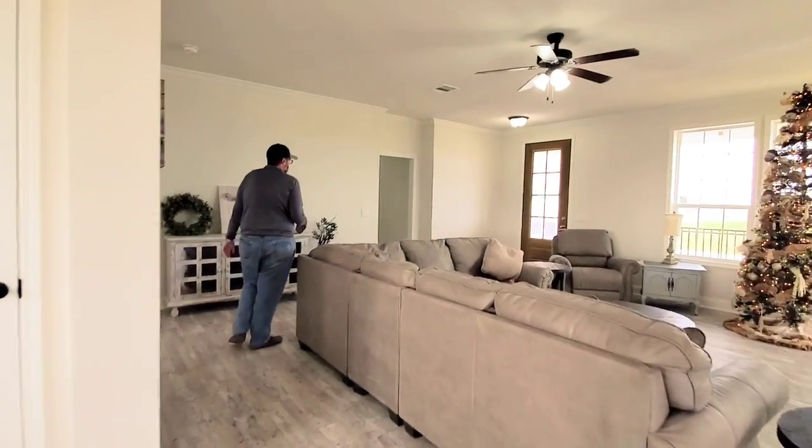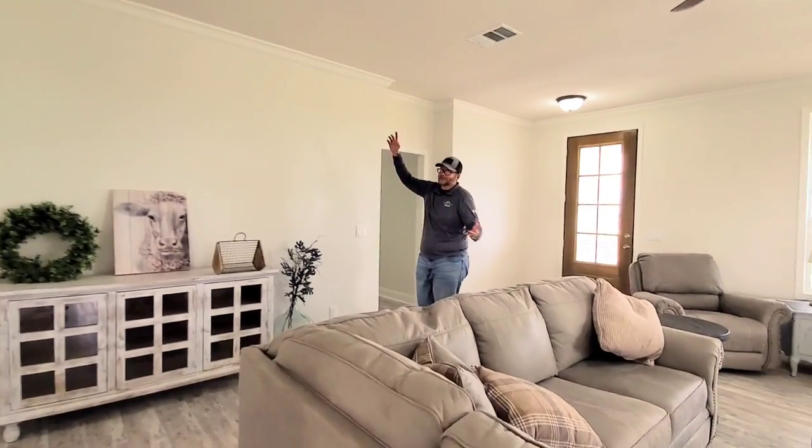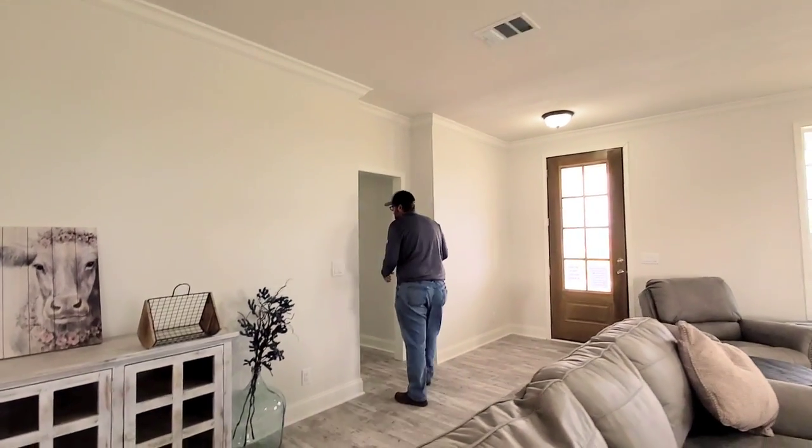We're going to go check out the guest bedrooms. One thing I forgot to point out — nine-foot ceilings. Look how huge they are. There's a lot of open space in here.